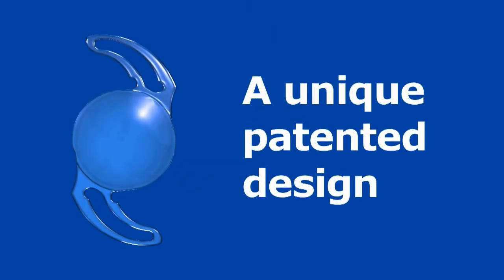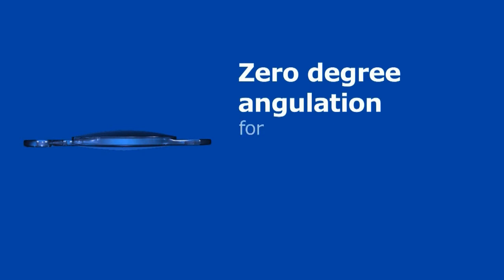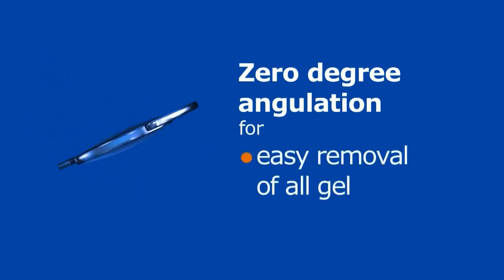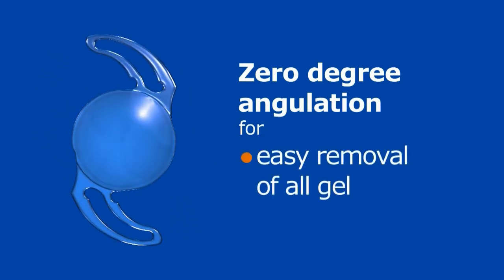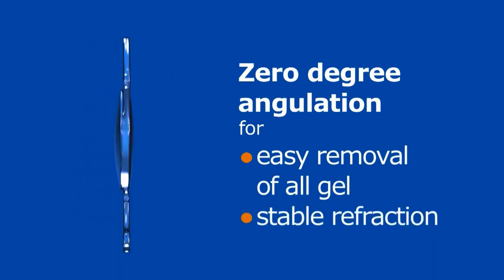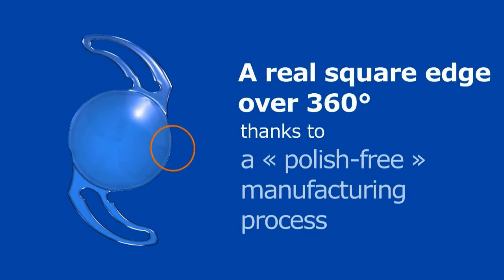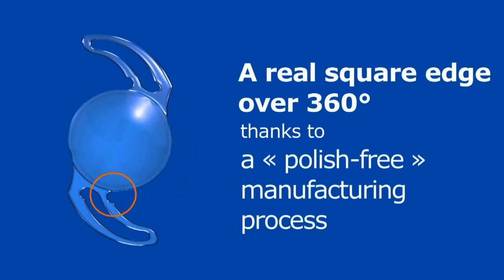The specific patented design of Biflex implants offers the following characteristics: zero-degree angulation to easily remove all viscoelastic from behind the IOL at the end of surgery and for a stable refraction, and a polish-free manufacturing process for a real sharp square edge all around the circumference of the optics, including at the haptics-optic junction.